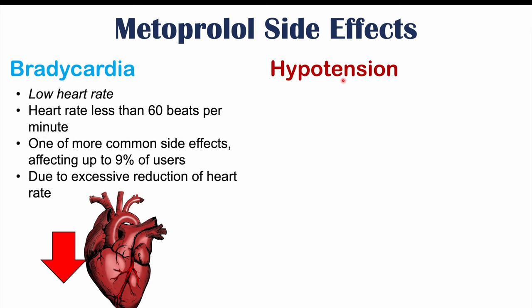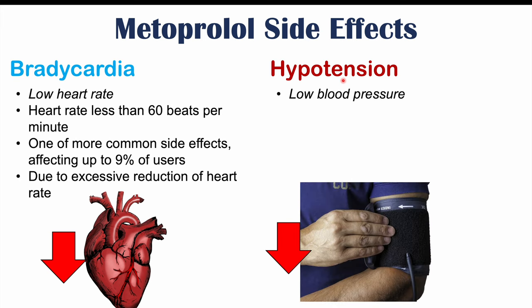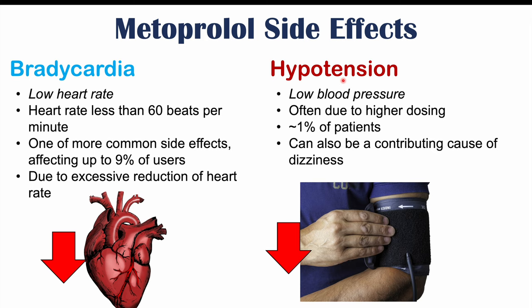We can also see hypotension, or low blood pressure, because metoprolol brings blood pressure down. This is again due to too high of a dose — too much metoprolol can bring blood pressure down too much, causing hypotension. This occurs in roughly 1% of patients and can contribute to other side effects like dizziness.